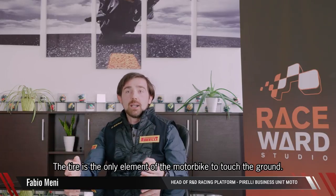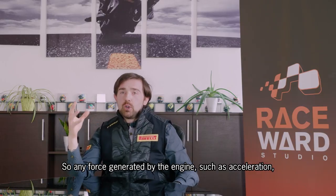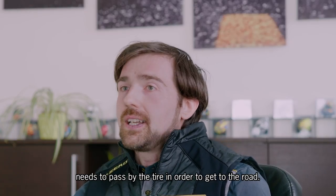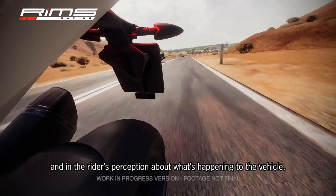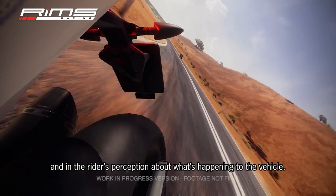The tire is the only element of the motorbike to touch the ground, so any force generated by the engine, such as acceleration, needs to pass by the tire in order to get to the road. The tire has key importance in performance, handling, steering, and in the rider's perception about what's happening to the vehicle.